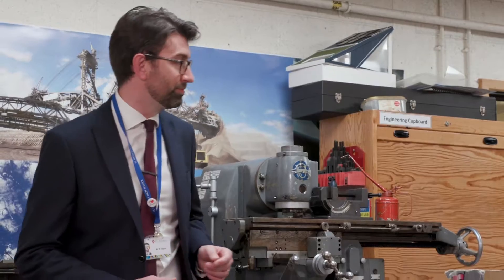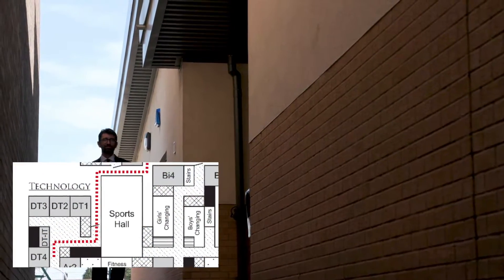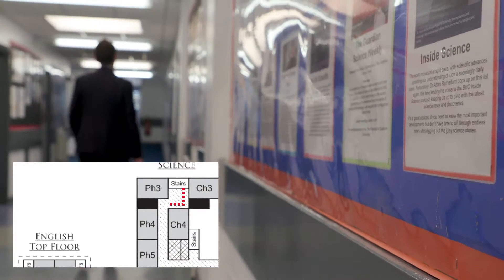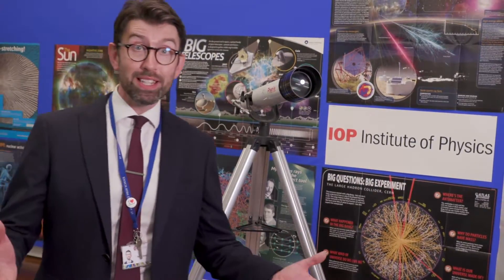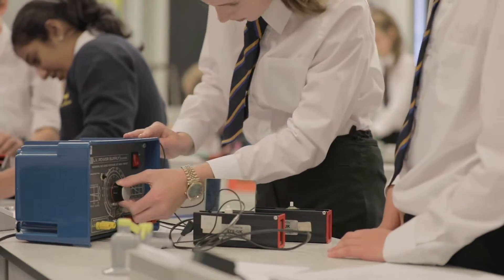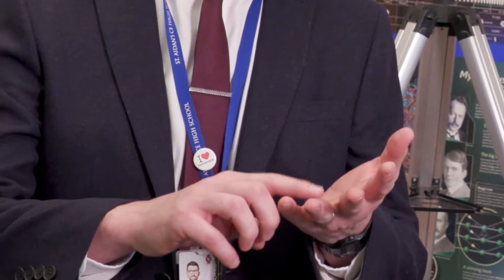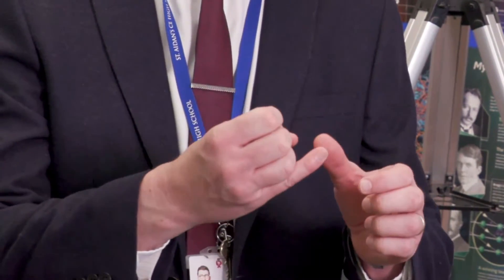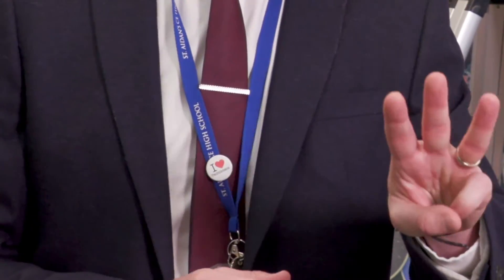This is a science lab. Science is one of the subjects you do in Year 7. In fact you do 13 different subjects in Year 7: English, Maths, Science, RS, History, Geography, Art, IT, Music, PE, and then three different DT subjects. They've all got their own little areas which makes it a bit easier to get your way around school.